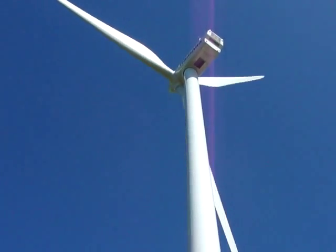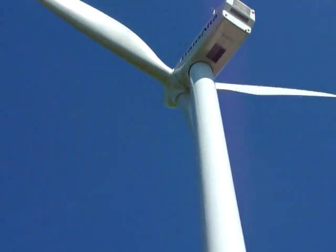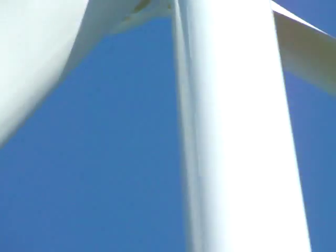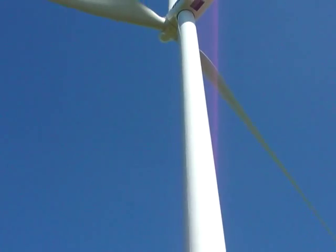These huge wind turbines are located about 20 miles outside the city of Moncton. You can actually hear the hissing — it's kind of neat to hear it, actually. They're massive, they really are.